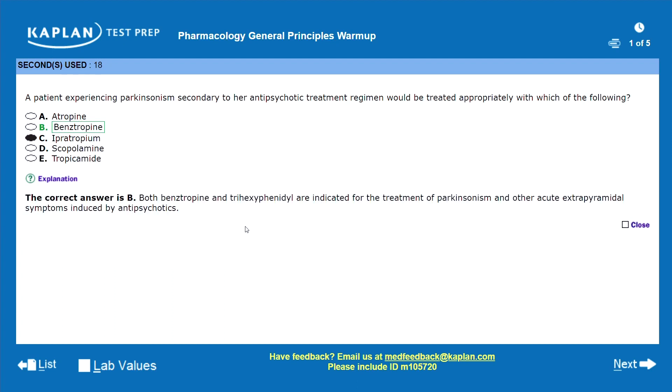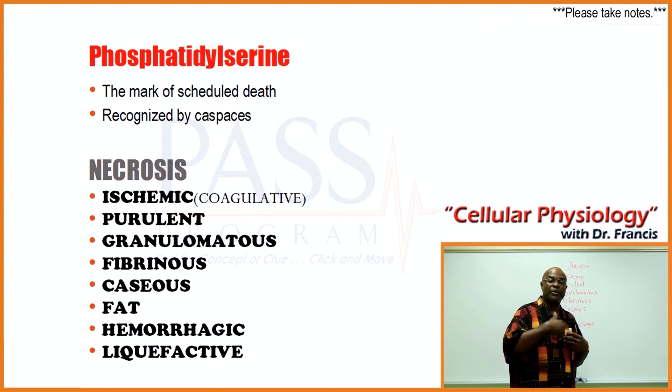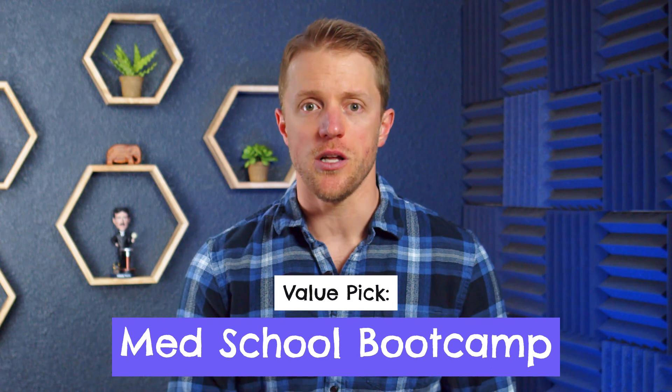Final thoughts: which prep course should you go with? There are two buckets of courses — expensive, high-end courses with everything, and leaner online courses that are more budget-friendly. Your choice is probably going to turn largely on budget. If step one is making you nervous and you feel like you need a more immersive experience with a detailed study schedule and hand-holding throughout the process, check out Kaplan and PassProgram — Kaplan for live online classes and text-based learners, PassProgram for a more intensive bootcamp-like experience. If you don't want to drop $2,000, our suggestion is MedSchool Bootcamp and Achievable. Between the two, we prefer Bootcamp — at $200 they provide tons of bang for your buck and are definitely our value pick.